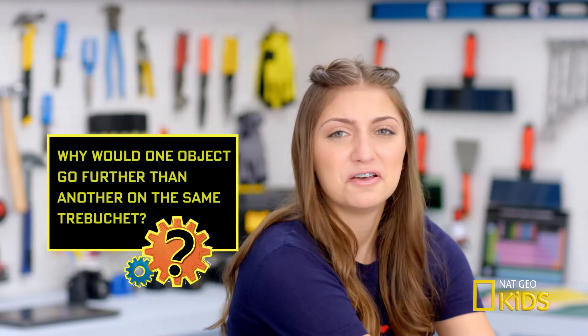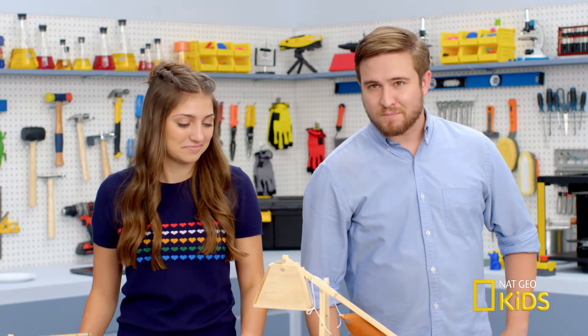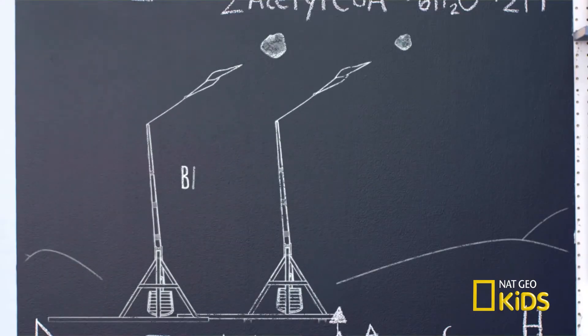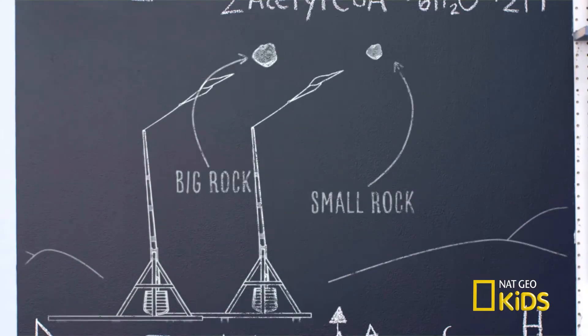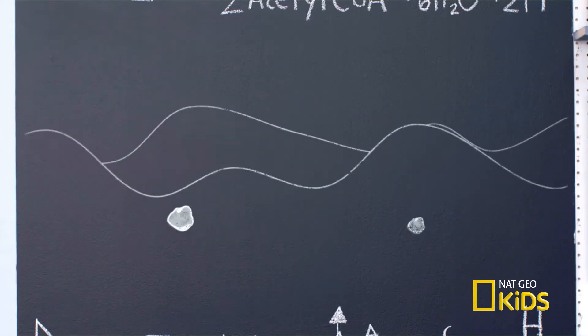So why would one object go further than another one on the same trebuchet? The greater an object's mass, the greater the force needed to move it. Thus, if two different rocks are launched by the same trebuchet, the stone with the lesser mass will travel further.